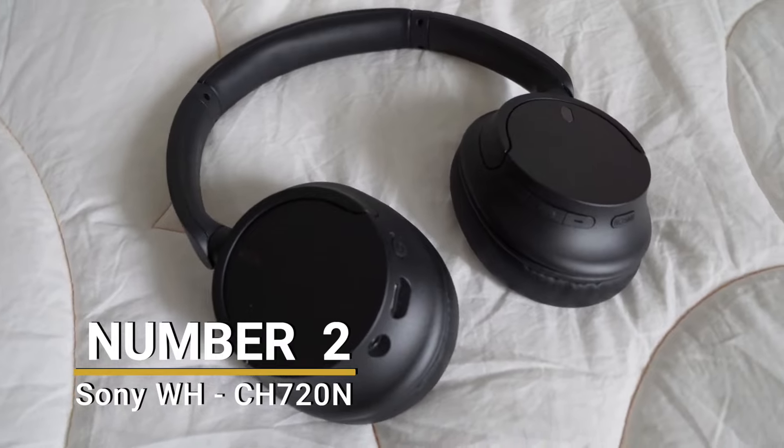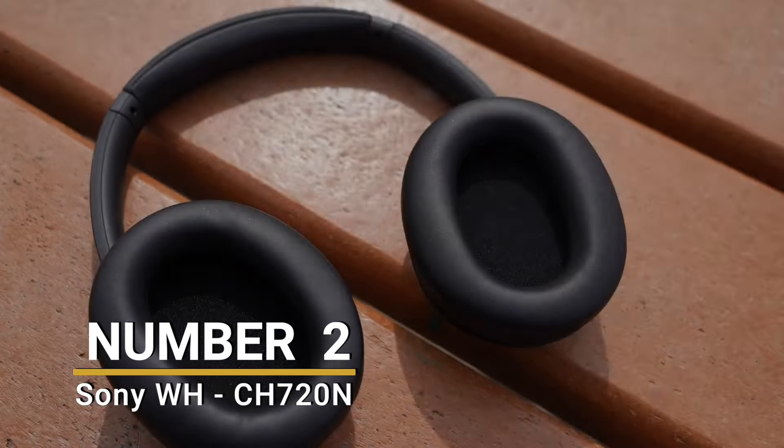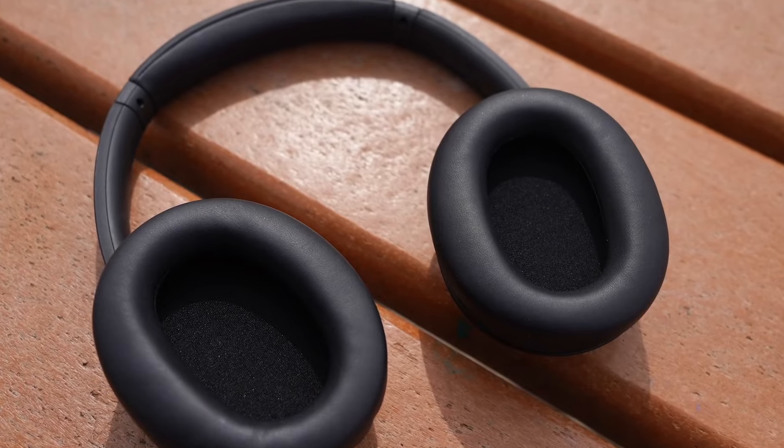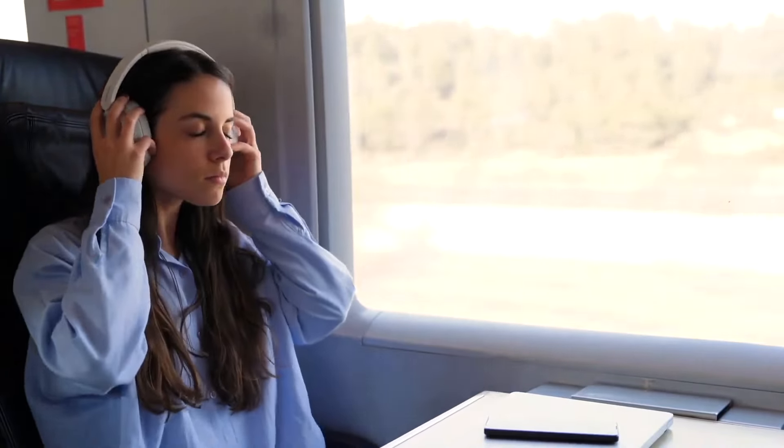Number 2: Sony WHCH720N. In second place, we have a pair of Sony headphones which can be found at a discount on Amazon for about $95 at the time of making this video.